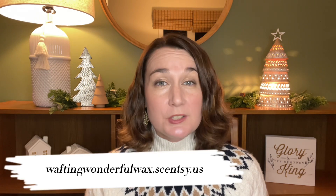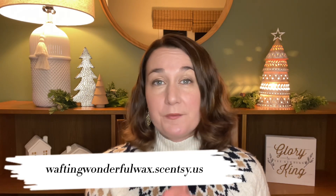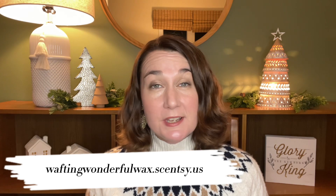Elizabeth Quinn here again with Elizabeth Scenes and Scents. Welcome back to my channel. Please don't forget to check out my website which is waftingwonderfulwax.scentsy.us where I'm Liz Quinn, your star Scentsy Consultant.